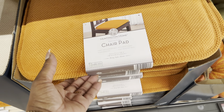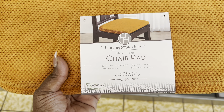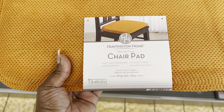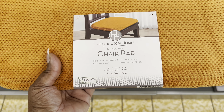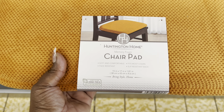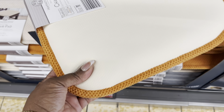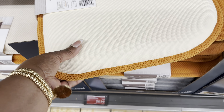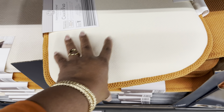The chair pads are $7 and come in gray, cream, and orange - it's fall after all! They are memory foam, soft and comfortable, fade resistant, fit most chairs, and have a slip-resistant back.